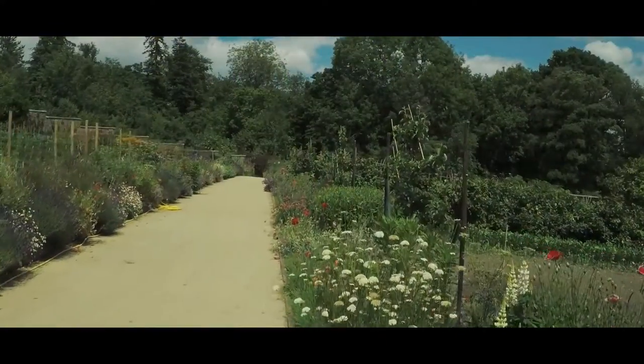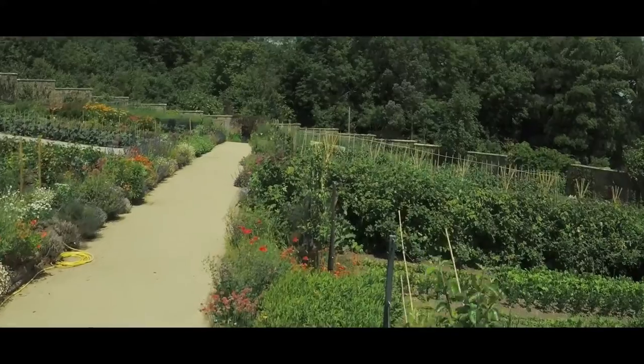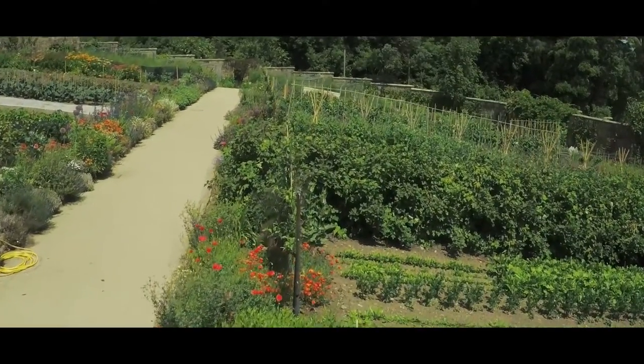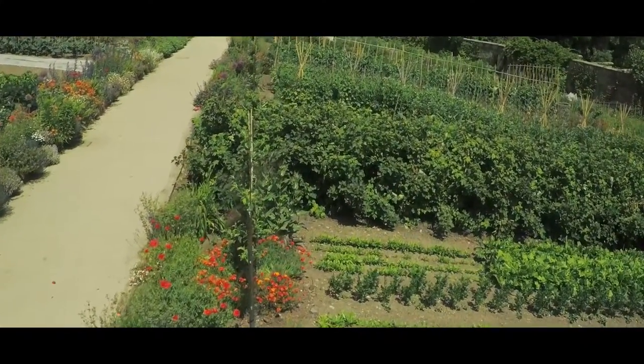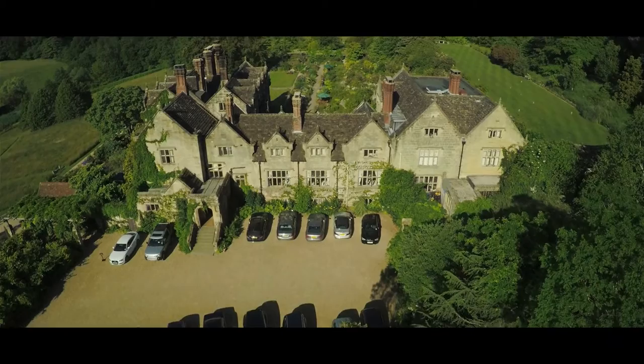A meal here should represent both a time and a place. What you eat should tell you what time of year it is, what's growing in the kitchen garden and represent the natural countryside where Gravetye is located. I really can't think of a kitchen that I would rather be cooking in.